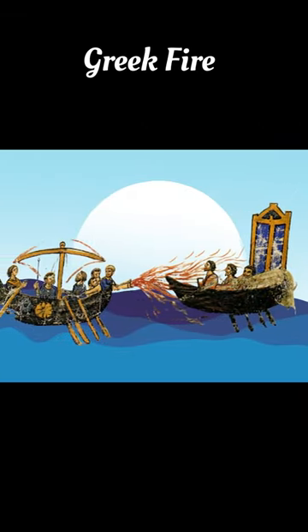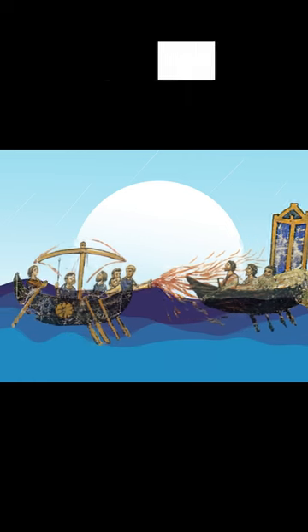Greek fire was an invention that was used in battles at sea. It was an incendiary weapon that the Byzantine Empire used against ships, but also on dry land. We don't know the exact composition of Greek fire, but we do know it was extremely deadly.